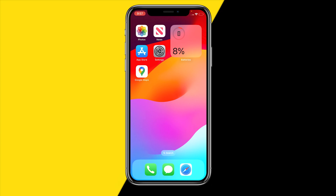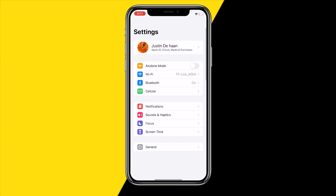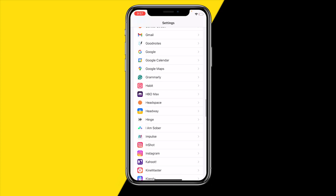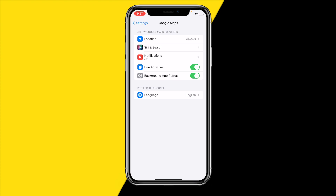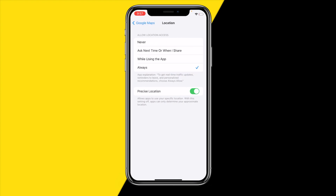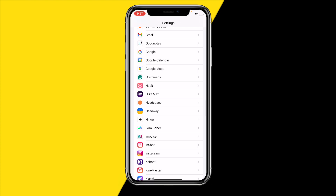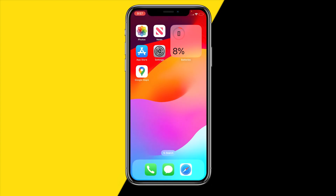If it's still not working, head into Settings again and scroll down to find Google Maps. Make sure the location is set to Always — this is essentially a double-check of the previous step. Also make sure to enable Live Activities and Background App Refresh, as those are really important.